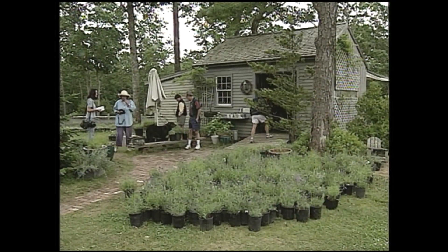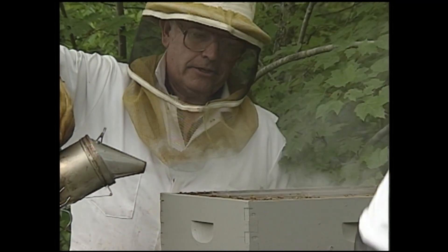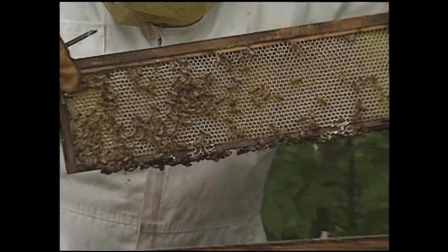Here in this small shed you can buy just about anything with lavender, including lavender honey. Bob Gerstle is the farm's beekeeper. The bees love lavender, and this is an ideal setting back here at the lavender farm where there's not only the lavender but all sorts of other wild shrubs, trees, and plants around.